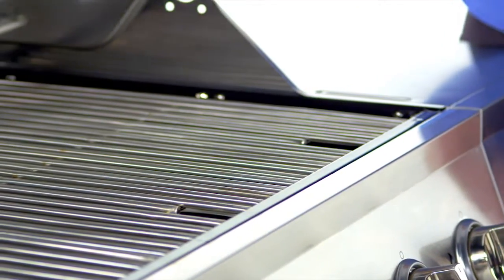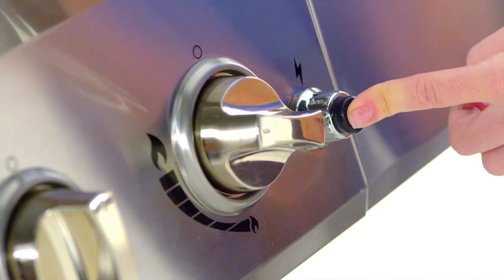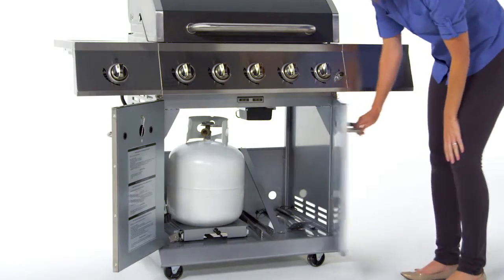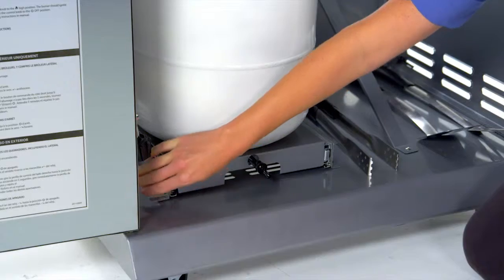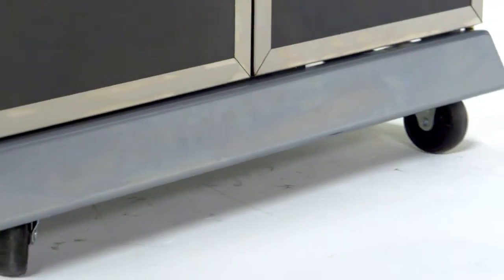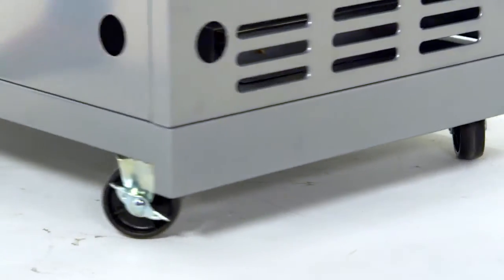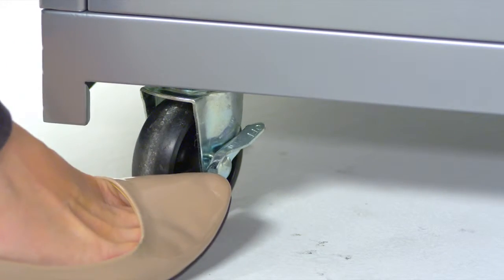This grill is made for ease of use with an easy lift wide grip handle, a push button Dyna-Pulse electronic ignition system, an enclosed cabinet with two stainless steel double wall doors and sliding tank pull-out system that locks in place for easy tank installation and replacement, with ample space for storing the tank and barbecue accessories. Four multi-directional casters allow for relocating the grill before and after use, including a locking caster to keep the grill in place during use.